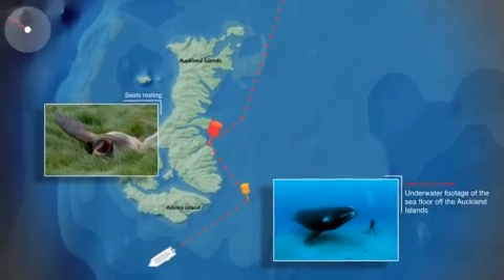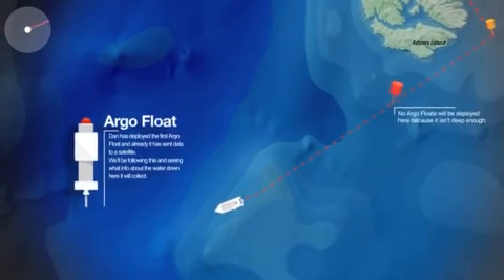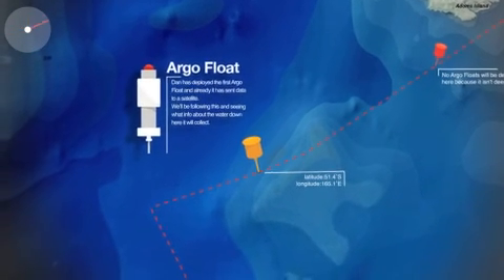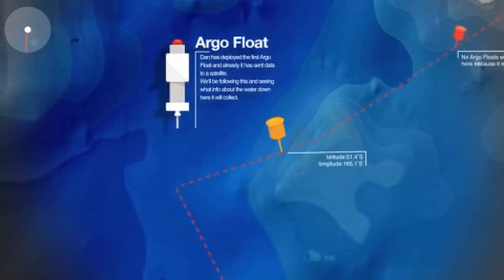While walking through the lace-bark forest, we stumbled across seals resting on the grass. We have deployed the first Argo float at 51.4 degrees south, 165.1 degrees east, and it is now sending data to our satellite.